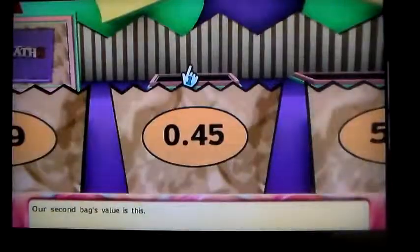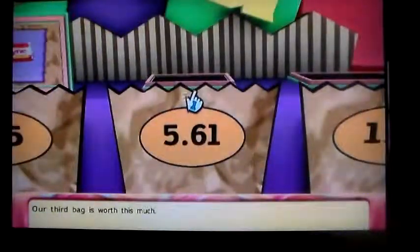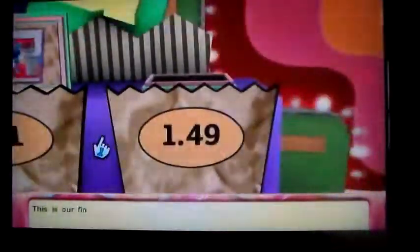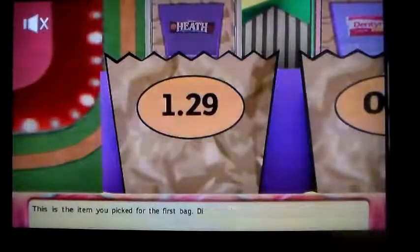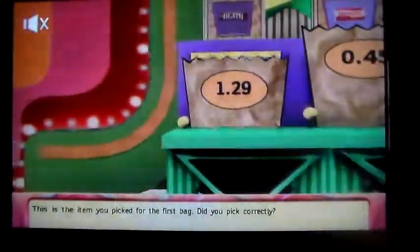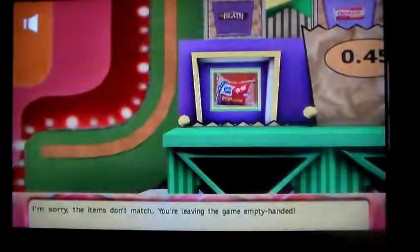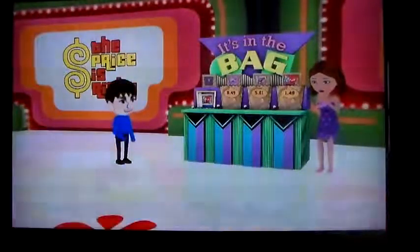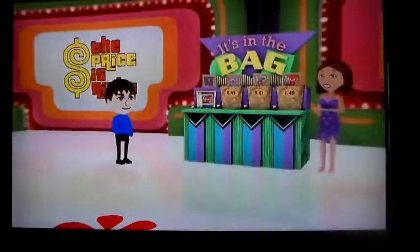For 45 cents I'll say the Dentyne gum. For $5.61 I'll say the Surf detergent. And for $1.49 I'll say the popcorn. Let's go — for $1.29, is it the Heath bar? No, it's the popcorn. Dang it! Oh well — didn't get that, but we'll just move on to the showcase showdown.